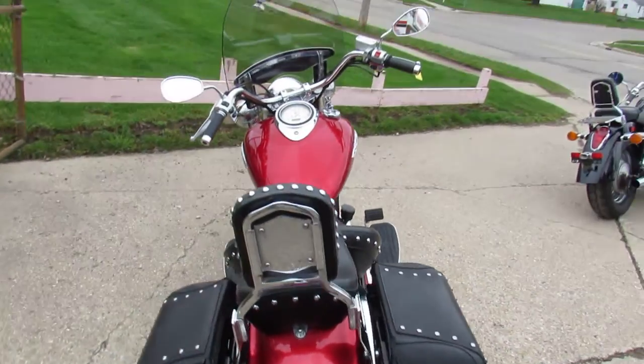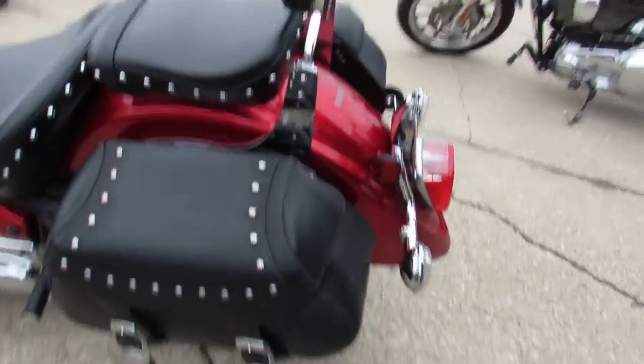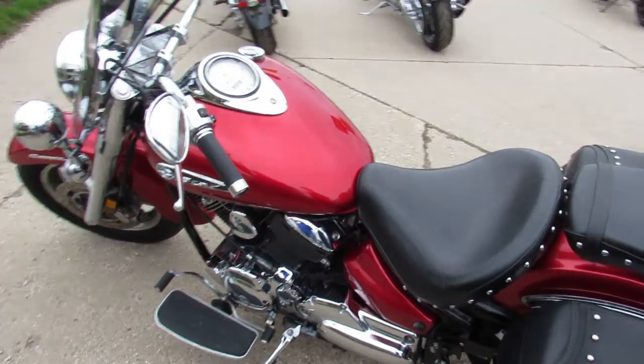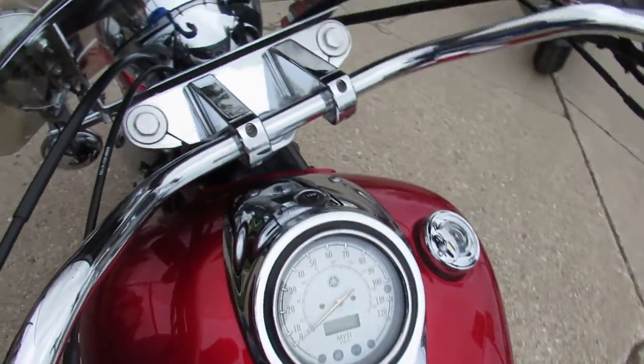This one here is a 2008 Yamaha V-Star 1100 Silverado for sale. Only has 12,199 miles, guys. It's got that perfect red metallic paint — shines like new, chrome's flawless. This one's got it all.